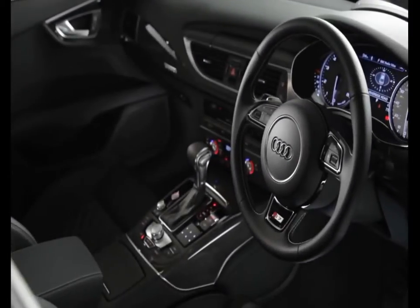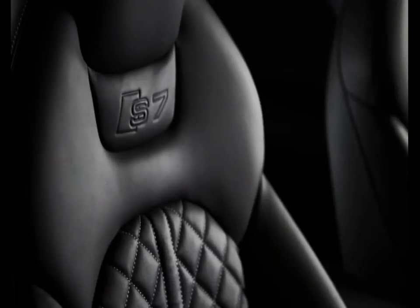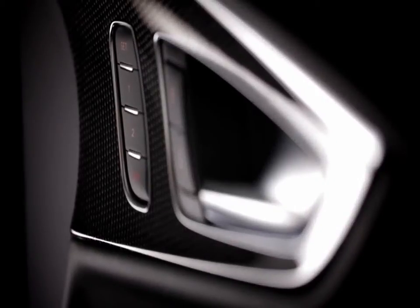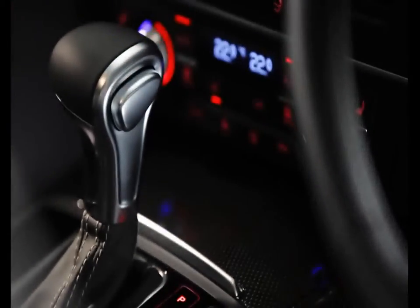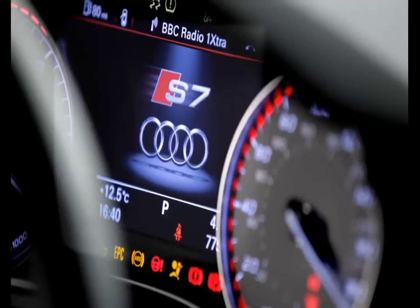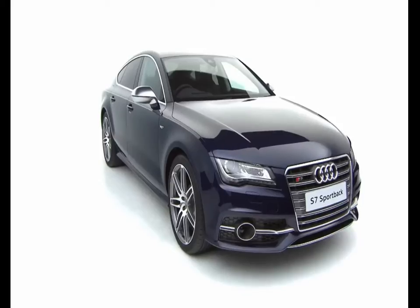The inside of the S7 reflects the car's performance pedigree. Standard items include electrically adjustable S supersport seats in Balcona leather, including driver's side memory function, a three-spoke multi-function sport steering wheel, carbon atlas inlays, and S-model instrument dials. The Audi S7.